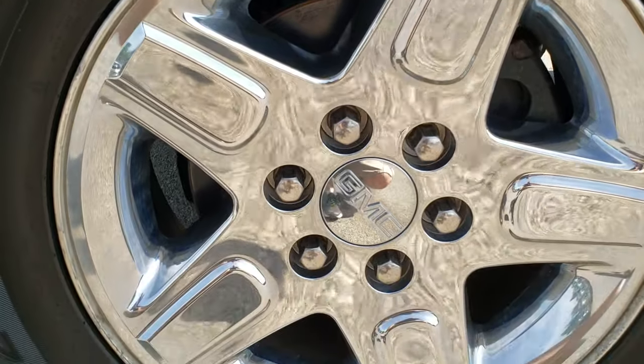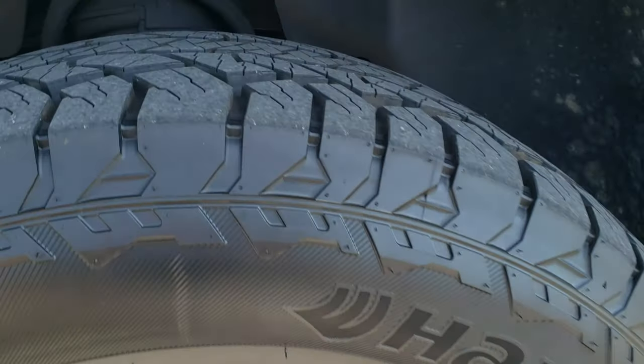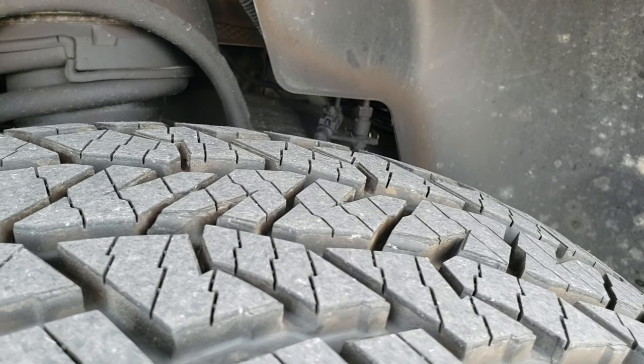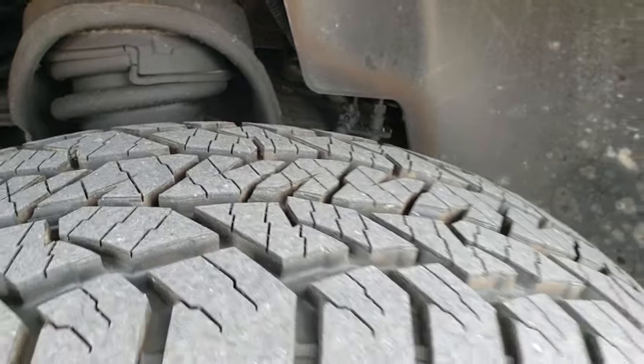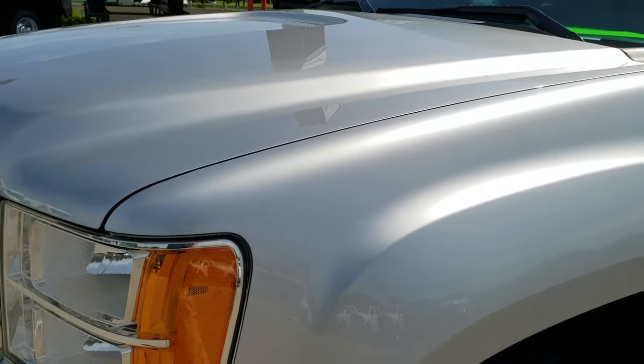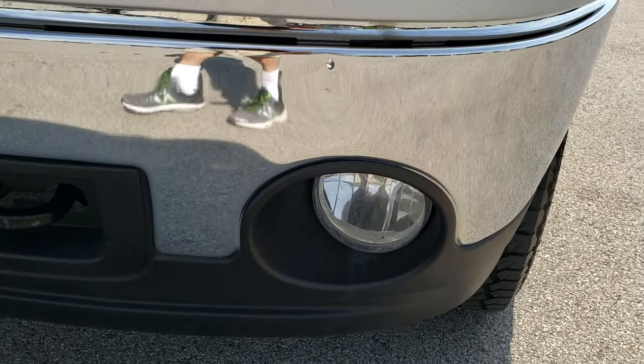It has factory chrome step bars, factory alloy rims with the chrome covers, part of the all-terrain package. It has Hankook Dyna Pro 275-65R18 tires with about 80-90% of the tread left on them — very new tires. The driver's side front fender is in excellent shape, and the headlight lenses are nice and clear.